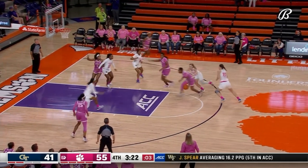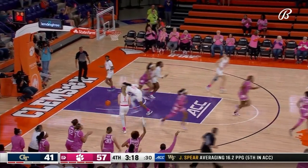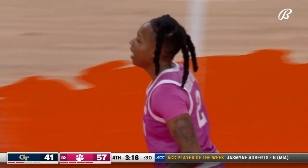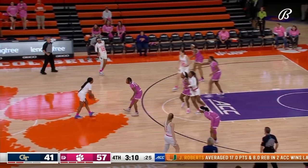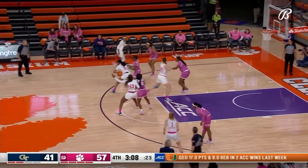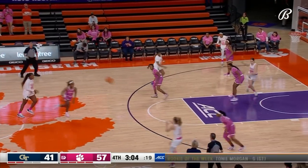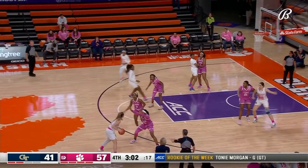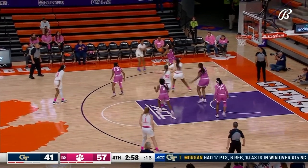Shot clock at four — Bradford nifty dribble, hangs and scores. Nunu Bradford now at nine points — right on her average of 9.6 points per game. Dacia Bradford, senior in this lineup for the Tigers, trying to stop the recent Georgia Tech dominance in this series.